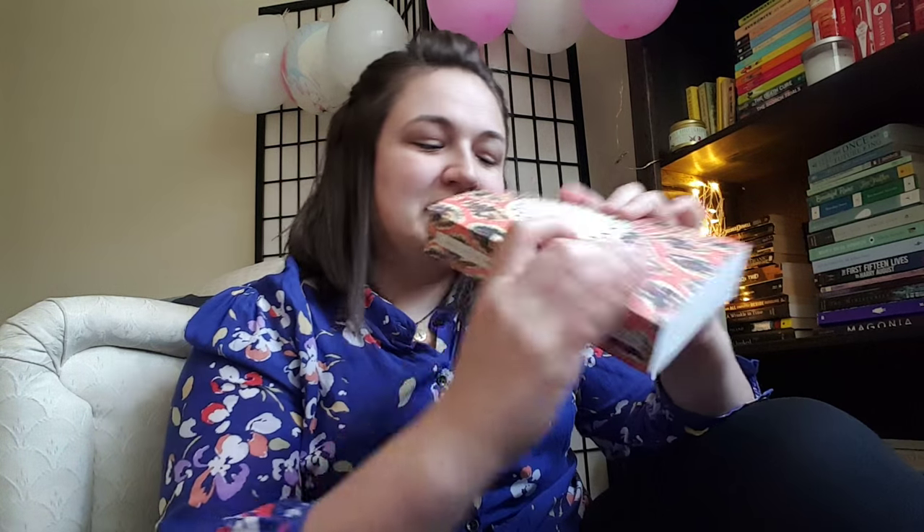So before, you definitely saw on my shelf — I pointed them out — the Jane Austen Vintage Classics. These are gorgeous; they have really pretty end papers. This is Emma, and Emma had the Northanger Abbey artwork on the inside, so they kind of alternate them. If you've read Emma before, you know it's about this thick.